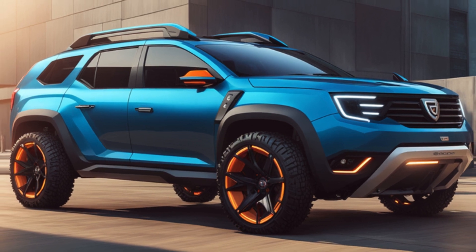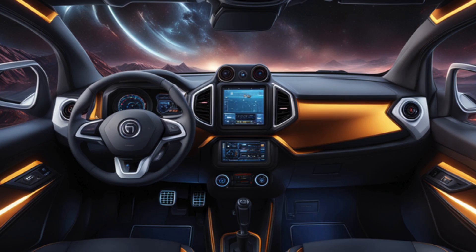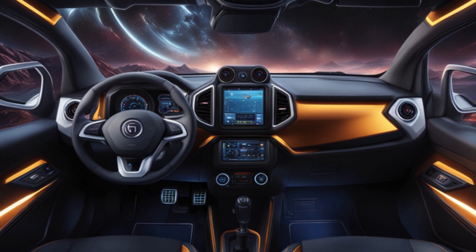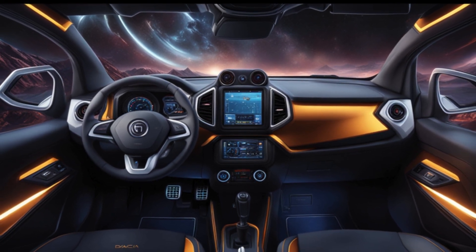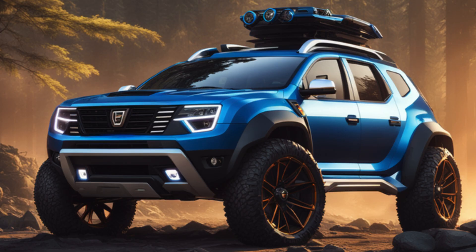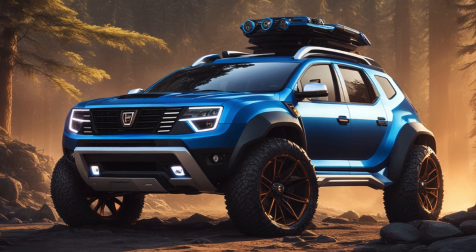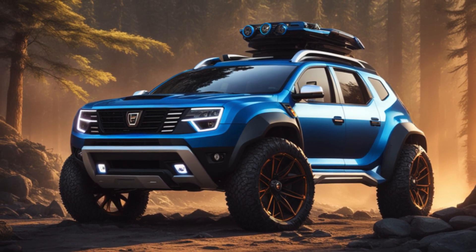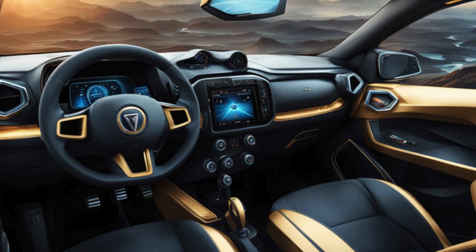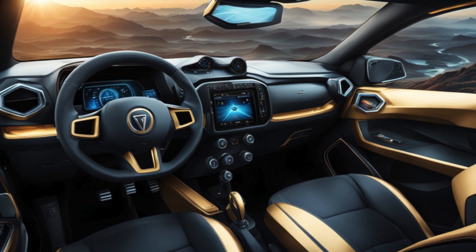Now let's talk about the interior. They've designed it with one thing in mind: comfort. Don't y'all be thinkin' they sacrifice style for it. The seats are as cozy as a worn-in cowboy hat, and they've added all them fancy gadgets you need these days, like a touchscreen infotainment system. You can blast some good old country tunes while you tear up those trails, just like a rock star in a Stetson.